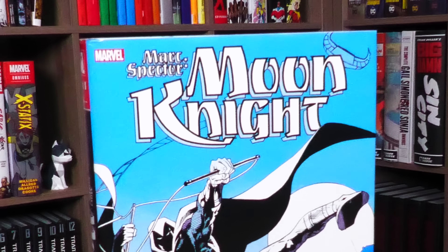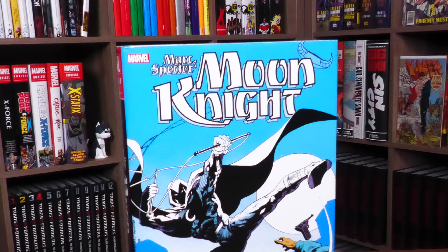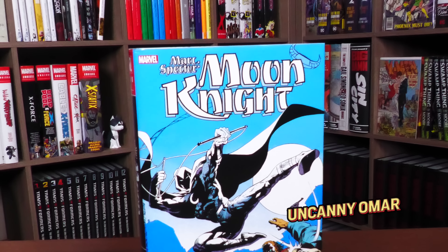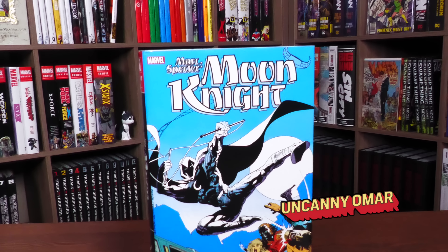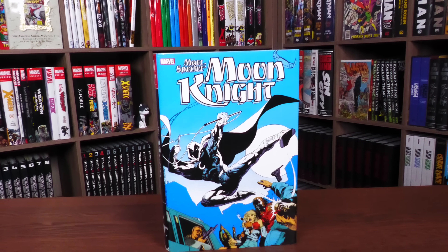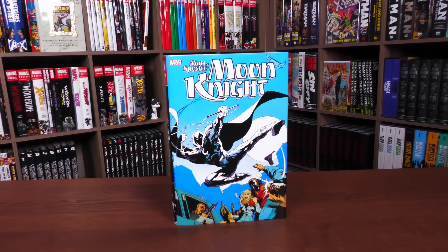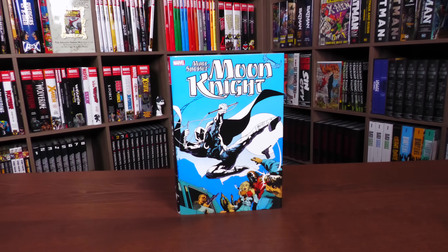Happy Monday, all you Minties. I guess it's Marc Spector Moon Knight Monday. Anyway, this is the Uncanny Omar from Near Mint Condition, the home of collected editions, and today join me for your advanced look at the Marc Spector Moon Knight Omnibus Volume One from Marvel Comics.